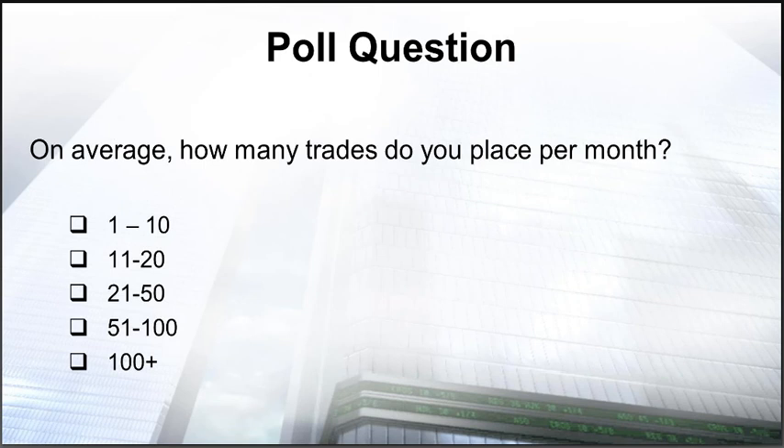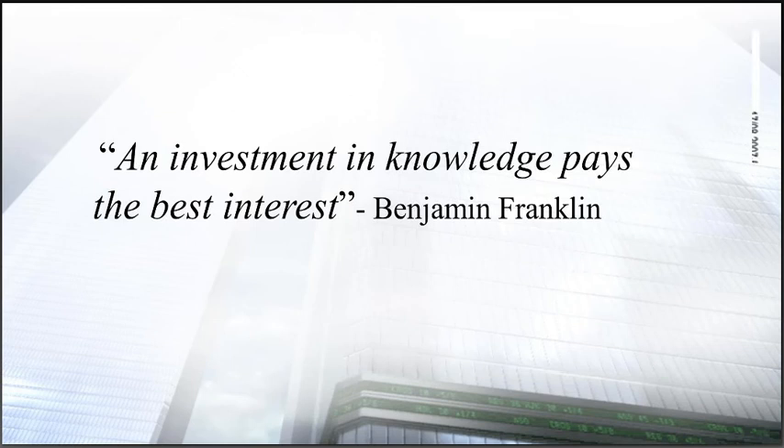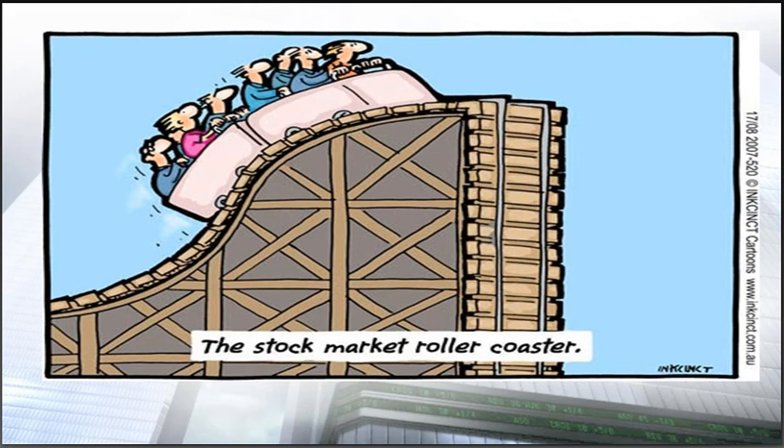A bit of legal stuff before we get started. Trading really is a risky business. If you don't prepare yourself for it, you will be taking some losses. Don't trade with money you can't afford to lose. Really arm yourself. As Benjamin Franklin said, 'An investment in knowledge pays the best interest.' If you don't arm yourself, you're going to end up on a roller coaster. With the markets you've seen lately and how they can swing back and forth, you really have to prepare yourself.